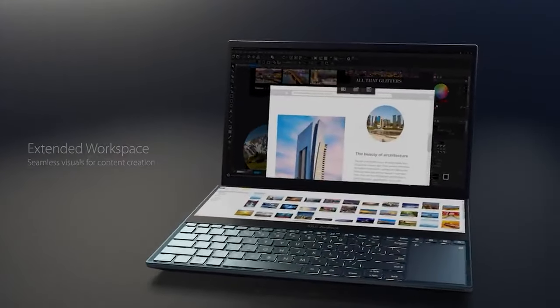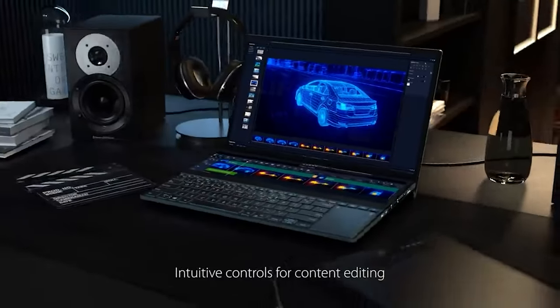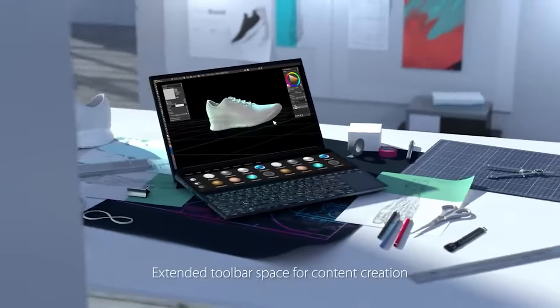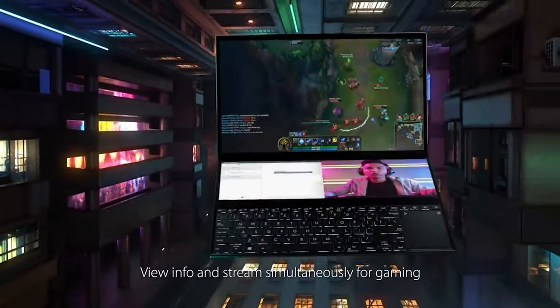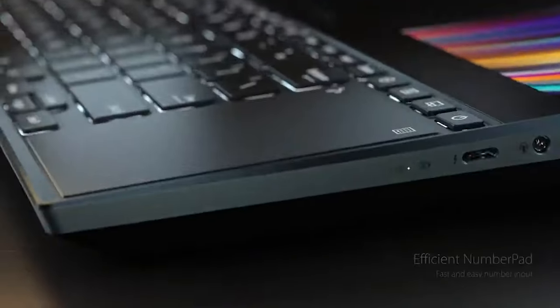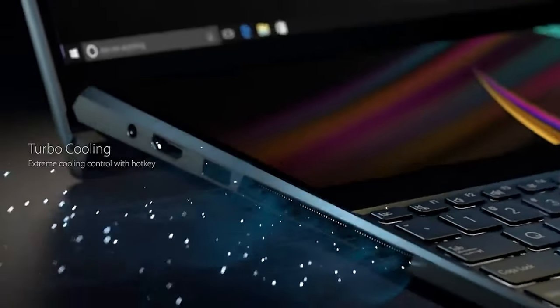The ZenBook Pro Duo 15 UX582L brings a lot to the table with powerful specs for those who need them, and its second screen not only adds a wow factor but additional utility. Some may not be fond of the keyboard and touchpad location, and the price is a serious deterrent. But the ZenBook Pro Duo 15 should be considered by content creators who need more screen real estate while on the go. While it's not technically a workstation, its performance and utility has earned it a place on our best workstation laptops list.